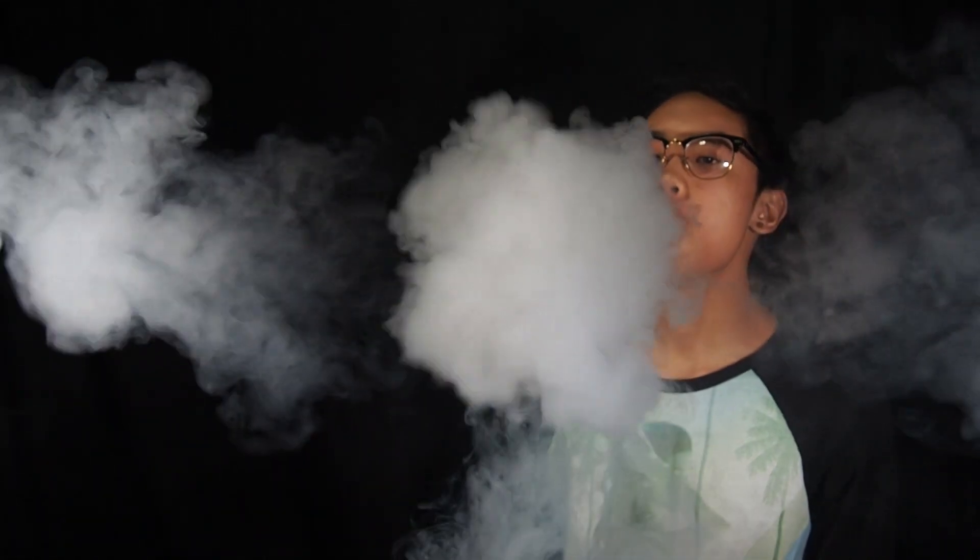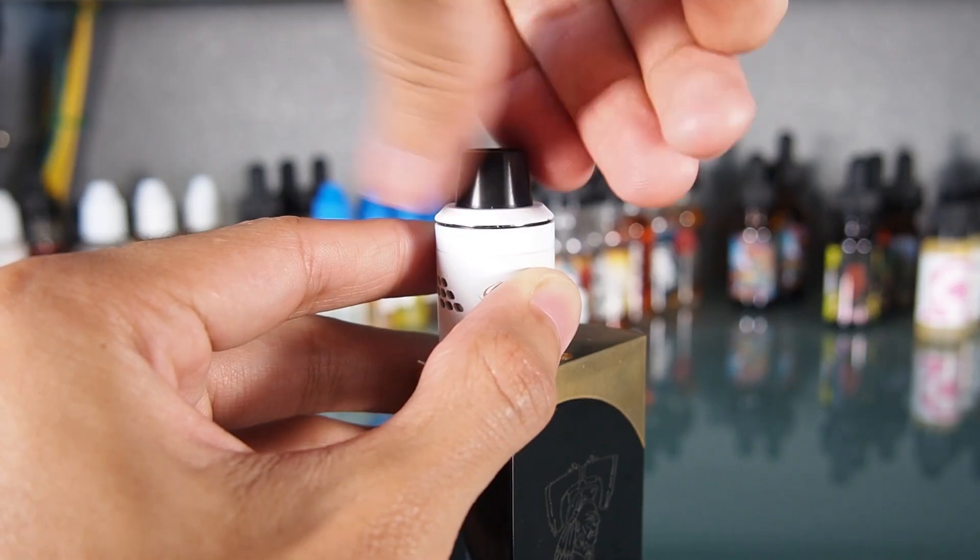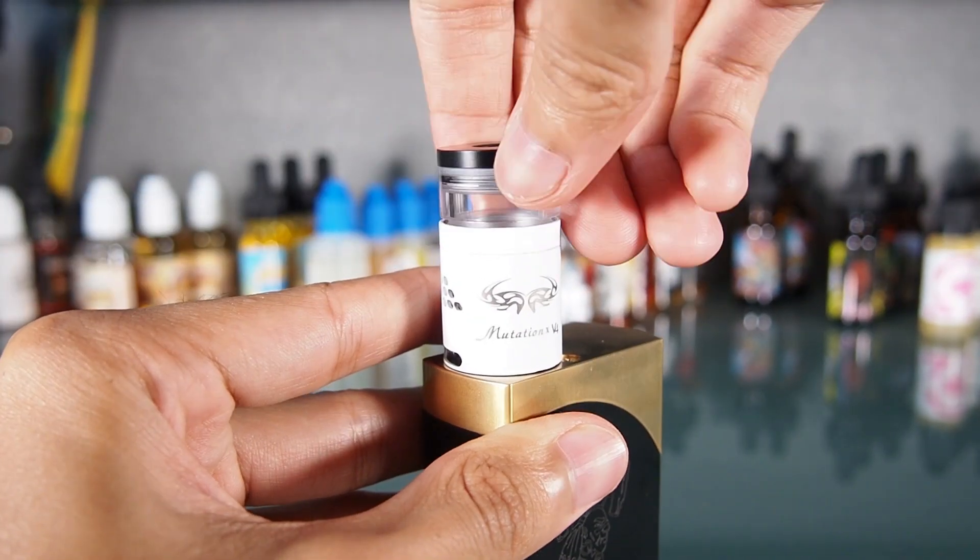With a comfortable built-in wideboard tip and the option to extend the top cap to cool down the vape, the MutationX is still being used on my mods to this day.